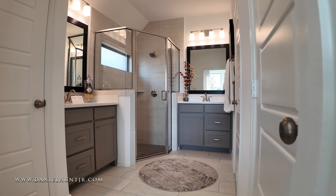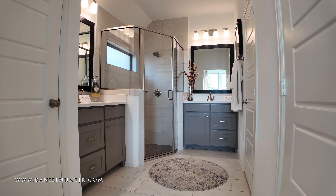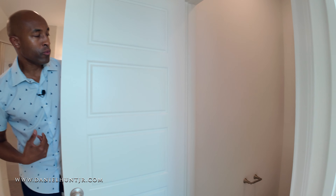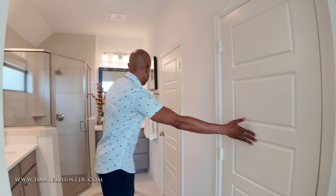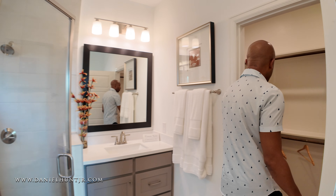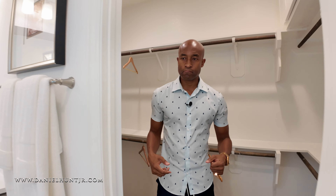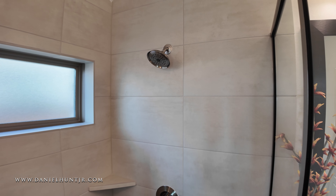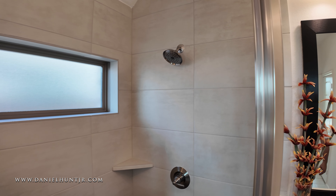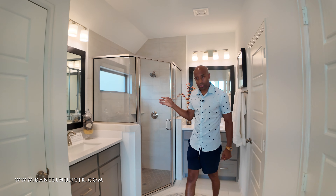And here is our primary bath. We have another linen closet there, and here's our water closet. Here will be our walk-in closet. Double vanity with quartz, and a nice size shower with an octagon design style tile and slate tile to complement that.